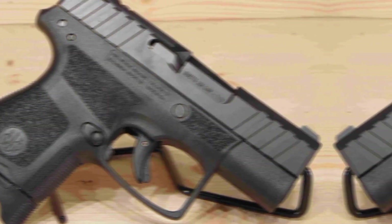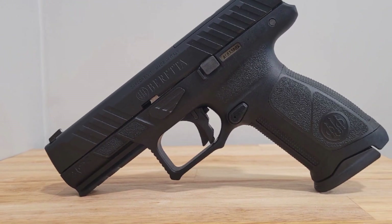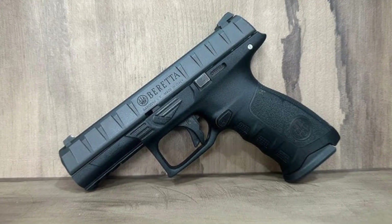If you have a penchant for sturdy polymer guns, it can hold 17+1 rounds of 9mm ammunition. The Beretta APX is a model example.